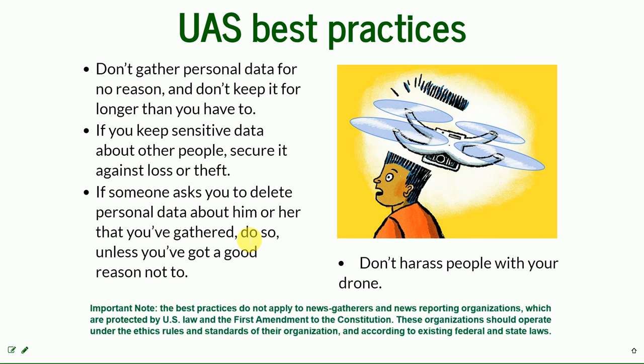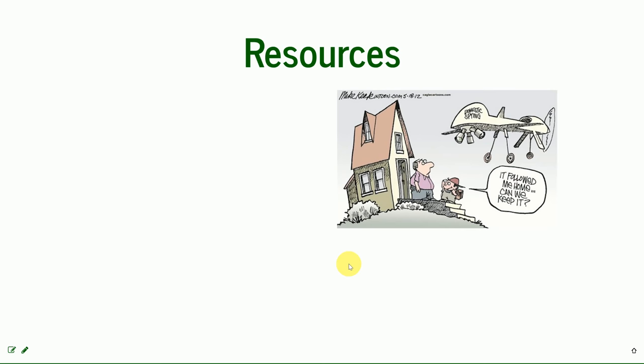Don't harass people with your drone — just don't. Here are a couple of really useful resources, and I'm going to stop at each one because it is really important that you know where to find them.